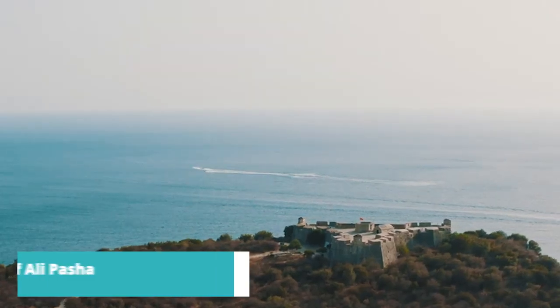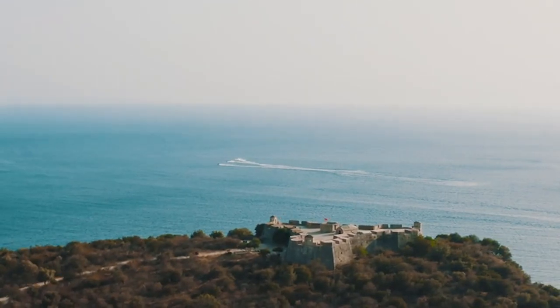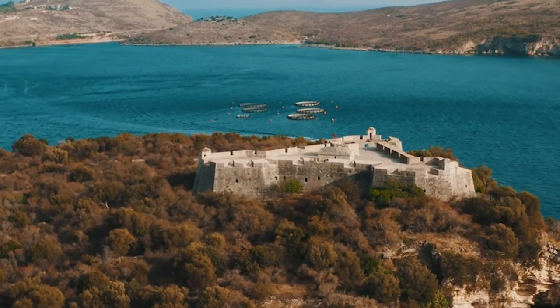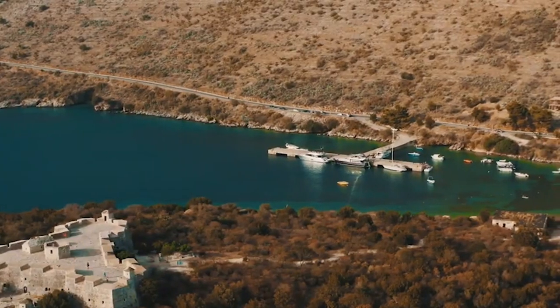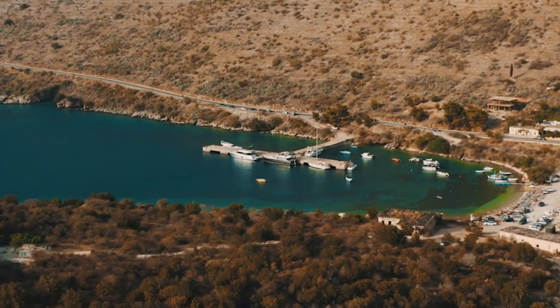Now let's unveil number 2 on our list: trek to the Castle of Ali Pasha. Embark on an adventurous hike to the Castle of Ali Pasha. This historical fortress sits on a hilltop, providing splendid views of Sarande and the surrounding landscapes. The trek offers a perfect blend of nature and history, making it a rewarding experience for explorers.